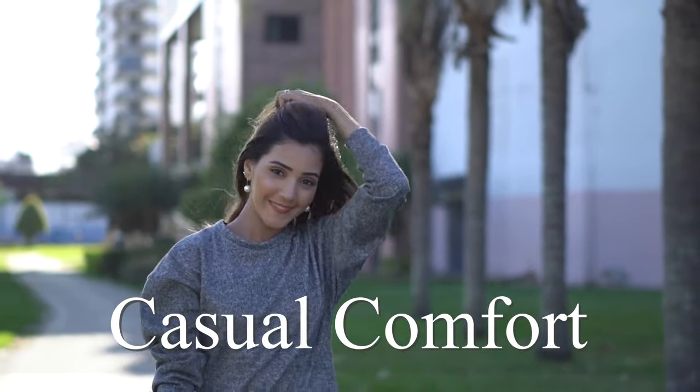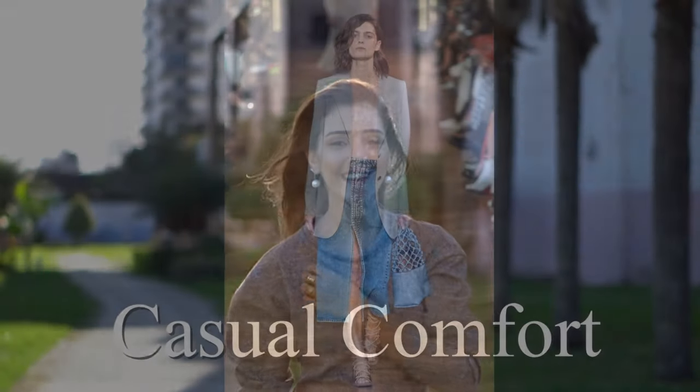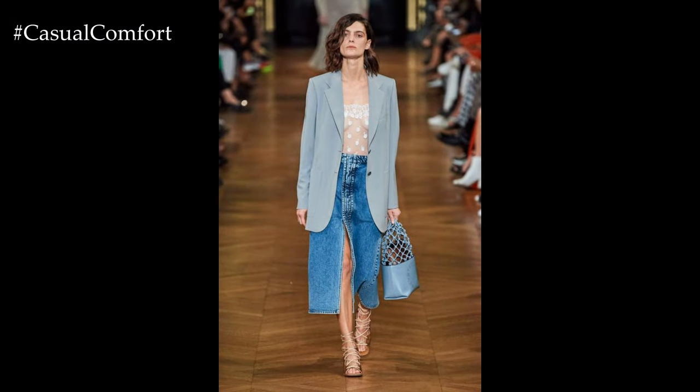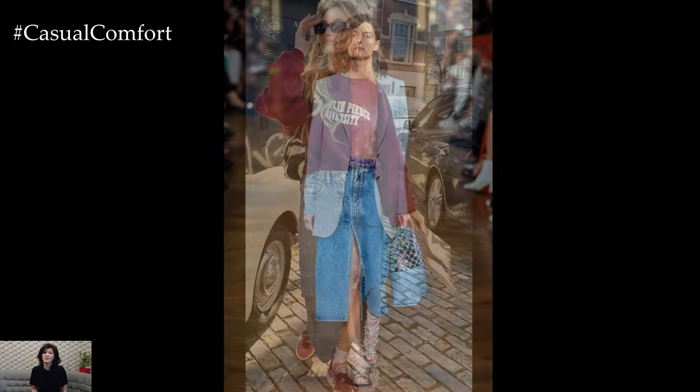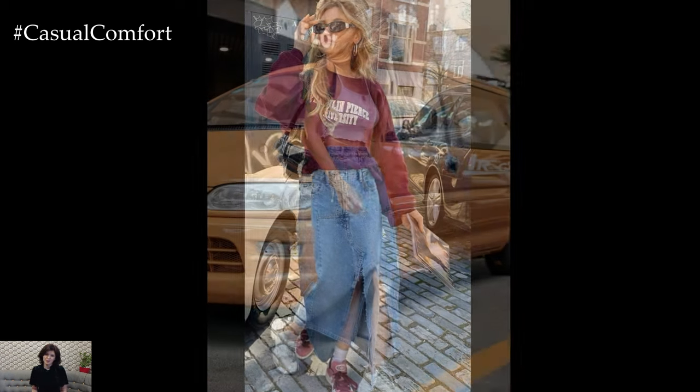Welcome to the Casual Comfort Channel, where you will learn a lot of interesting and useful things for yourself. Today, we're diving into the versatile world of denim skirts, an essential wardrobe staple that can be styled for virtually any occasion.